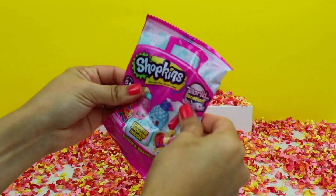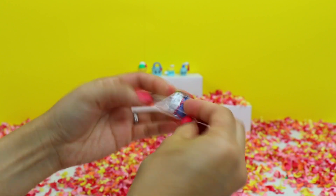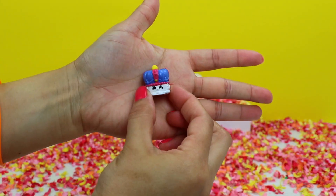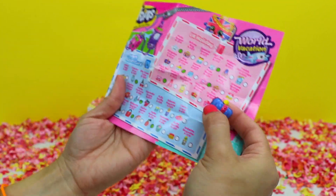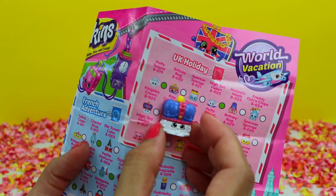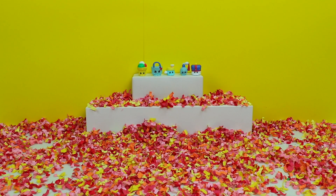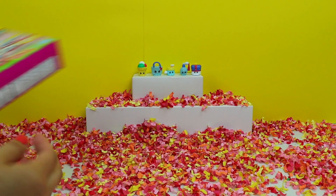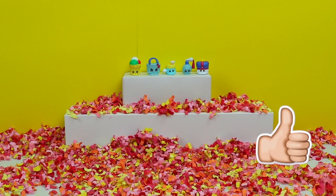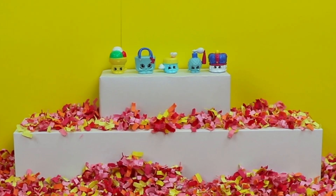And now for our last Shopkin blind bag. Our flyer and our character bag. This one looks like a royal crown. I already found it on the flyer under UK Holiday — this one is Kingsley Crown. And those were all the Shopkins blind bags that we found in this fruit snacks box. Thank you guys for watching. I hope you enjoyed this video. If you did, give us a thumbs up, and don't forget to subscribe to the Bumblebee Kid Toys channel. I'll see you guys next time. Bye everyone!